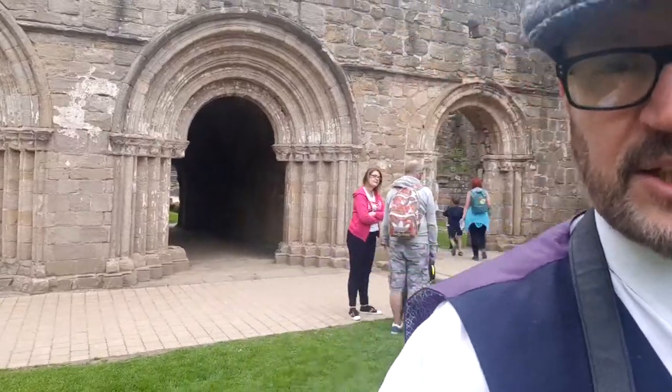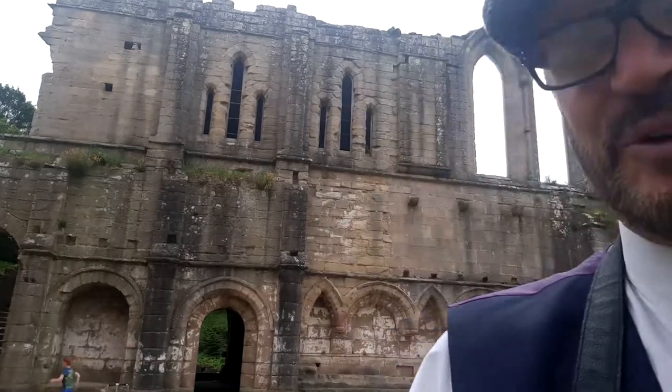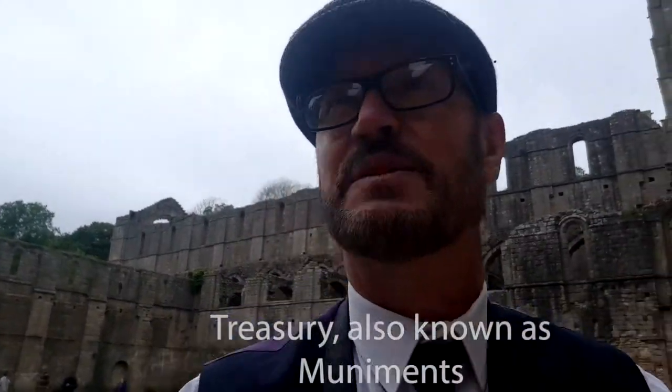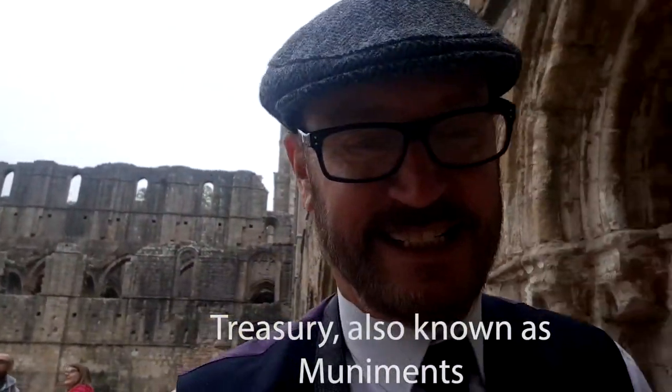Going out into the cloisters. The people up there are actually in what was the treasuring. Fountains Abbey was a very wealthy abbey and they had lots of treasures, so you needed somewhere safe to put them — and this is where they were positioned.